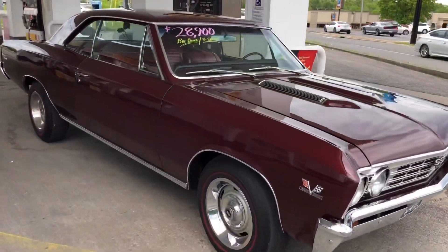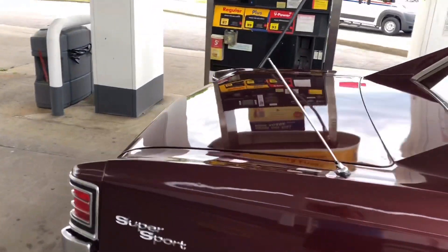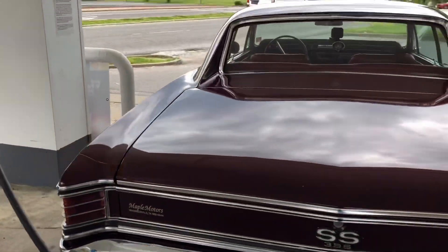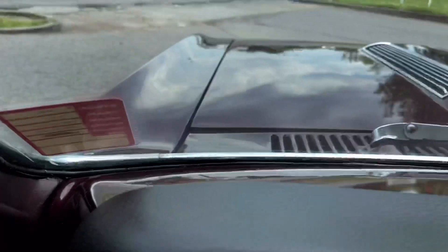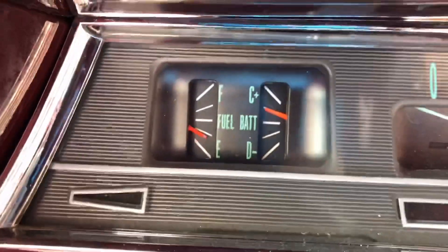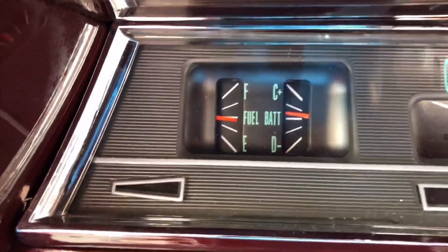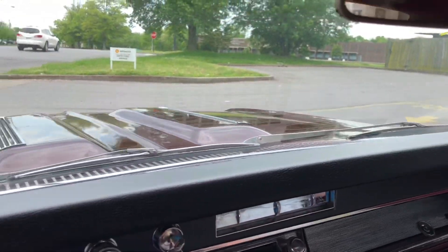I'm up here at the gas station. I'm going to let you know if that gas gauge works. I usually put about $20 of premium in all the cars. And it does work — nobody ever gives us gas when we buy these cars. Let's keep going.